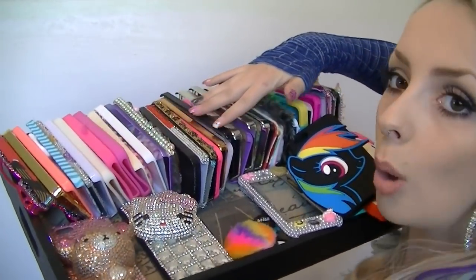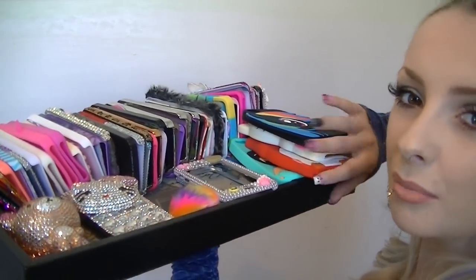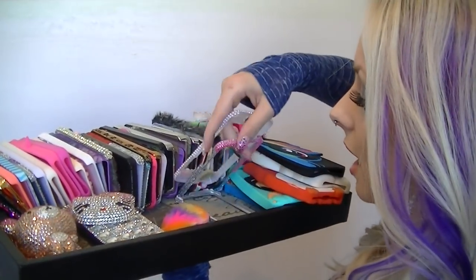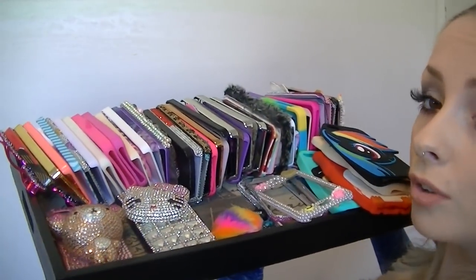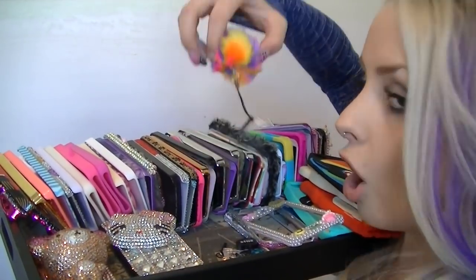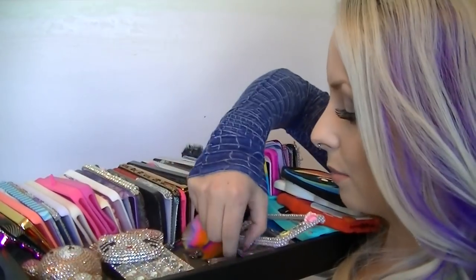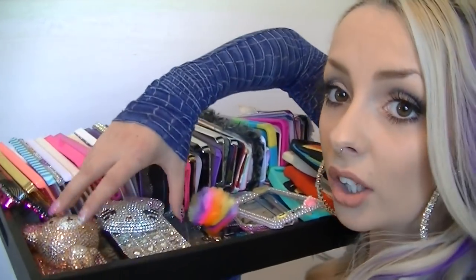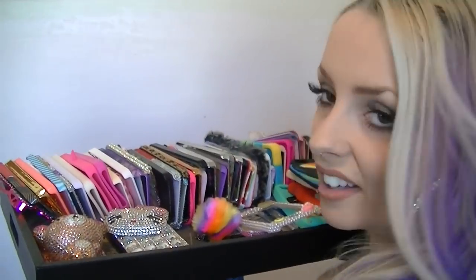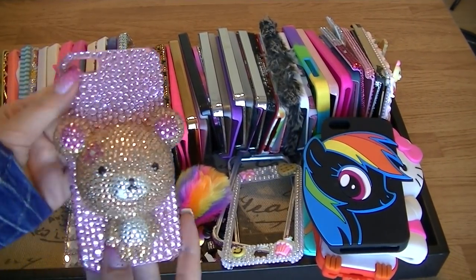There are over 50 cases. Over here I have basic cases; here I have cartoony, bigger ones; then front covers for some cases; some charms that go into the plug; and then bigger cases that can't fit anywhere else. Let's start with this first one — it is massively huge.